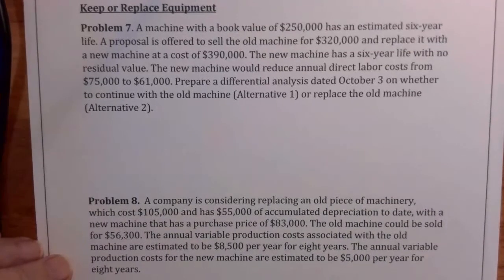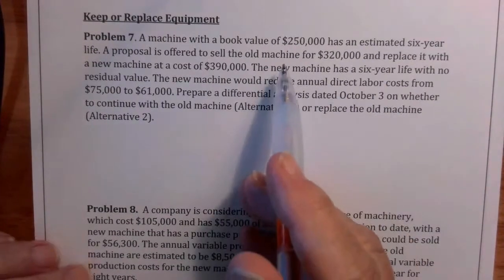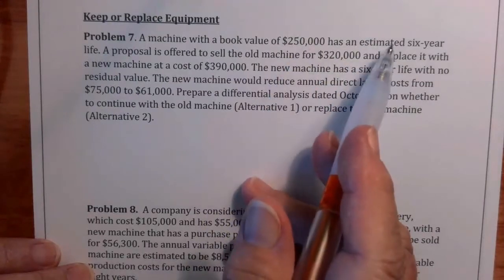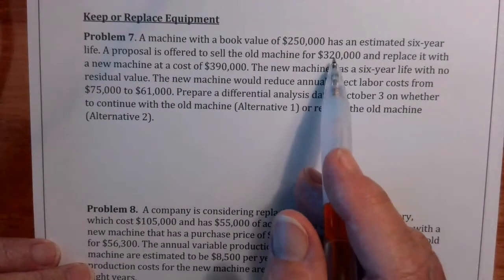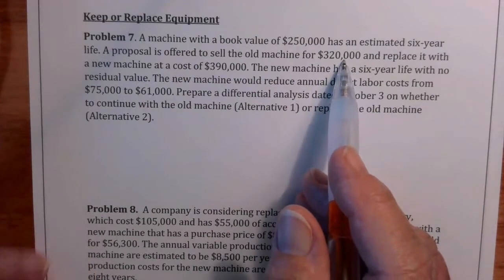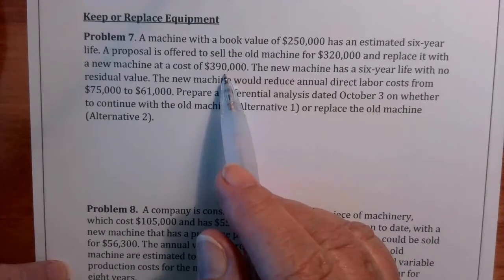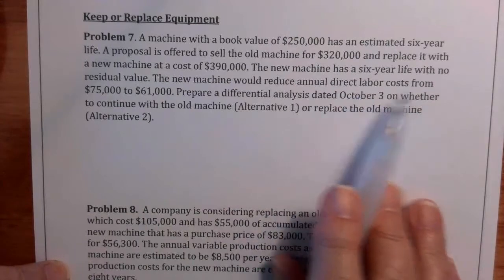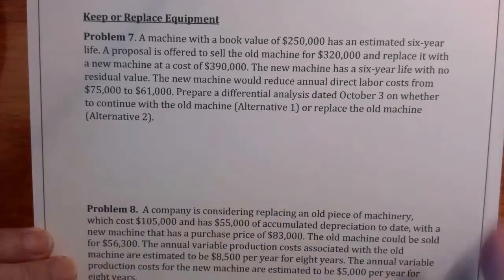Now let's do some equipment replacement decisions. Here we've got a machine with a book value of $250,000 that has an estimated six-year life, and a proposal is offered to sell the old machine for $320,000. We'd replace it with a new machine at a cost of $390,000, which also has a six-year life. The new machine would reduce annual direct labor costs from $75,000 to $61,000.